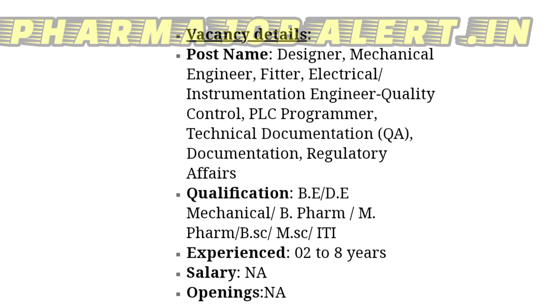Coming to the vacancy details — they are hiring for Designer, Mechanical Engineer, Fitter, Electrical Instrumentation Engineer, Quality Control, PLC Programmer, Technical Documentation, and Regulatory Affairs. The qualification required is B.E. or Diploma in Mechanical, B.Pharmacy, Masters in Pharmacy, Bachelor's in Science, Masters in Science, or ITI, with 2 to 8 years of experience.